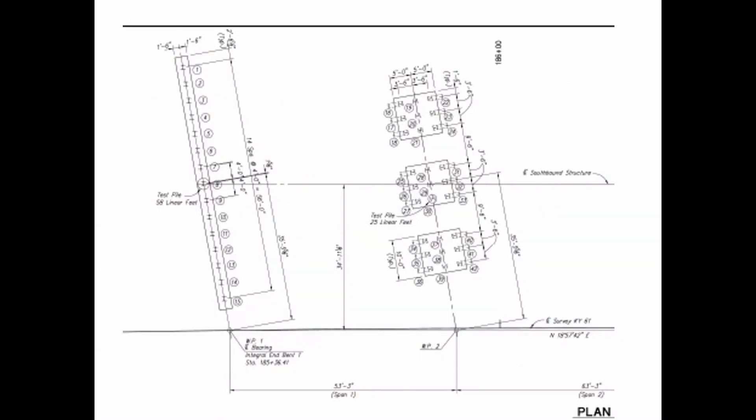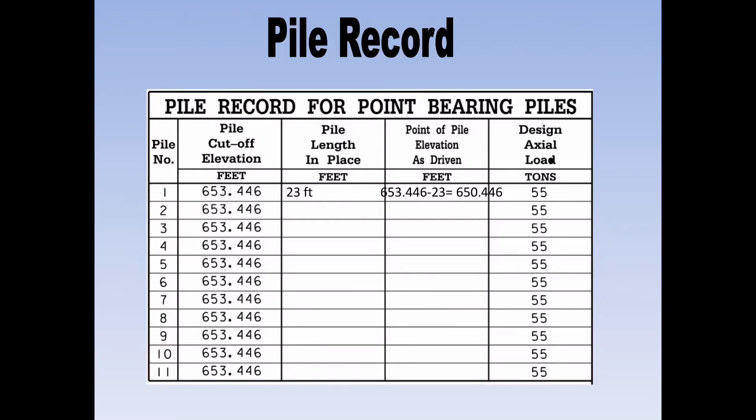Here's a close-up of the pile record. The pile cutoff elevation is 653.446. If, for example, we had 23 feet of pile installed, you would calculate the point of pile elevation as 653.446 minus 23 feet, which equals a point of pile elevation as driven of 630.446. You take the pile cutoff elevation, subtract the pile length in place, and that gives you the point of the pile. Load raters need to know that bottom elevation.